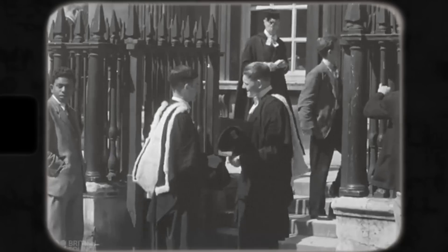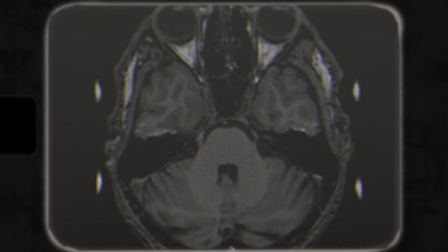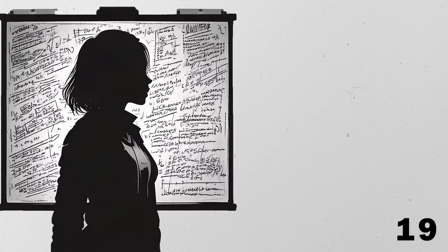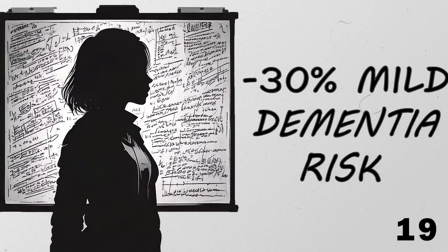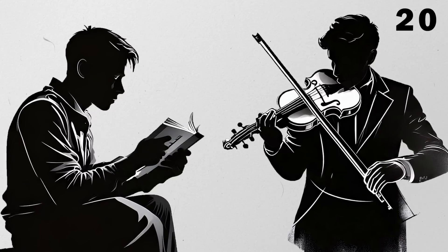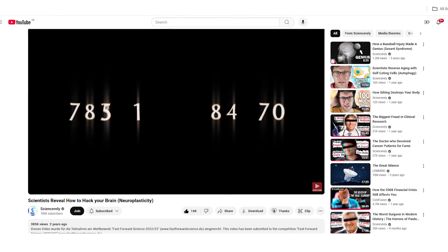If there is one thing we need to do to keep our brains healthy, it is this: use it. Learning new things actively engages the brain, leads to the formation of new brain connections, and lowers the risk of getting different forms of dementia. Learning a second language, for example, has been shown to change the structures within the brain and facilitate the formation of new brain connections. This can improve cognitive skills like reading comprehension, multitasking, and problem solving. In fact, people who learn a second language even in their teenage years have a 30% reduced risk of developing mild forms of dementia. Other skills such as learning a musical instrument or engaging in memory training show similar benefits.